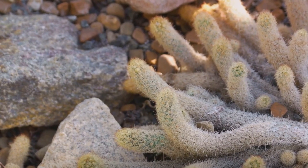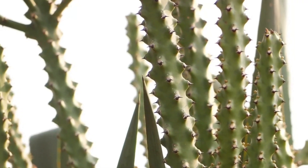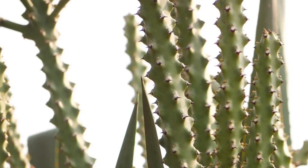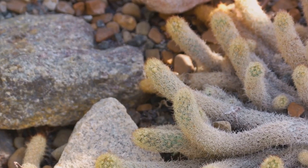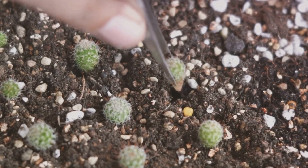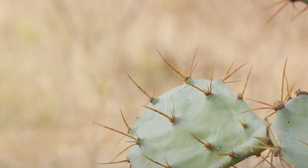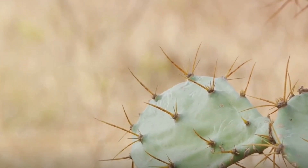So, what have we learned today about these prickly marvels? Cacti, with their unique survival adaptations, thrive in diverse habitats. Their uses are vast, from ornamental to medicinal. Remember, every plant has a story, and the cactus surely has a captivating one. Until next time, keep exploring the wonders of nature.